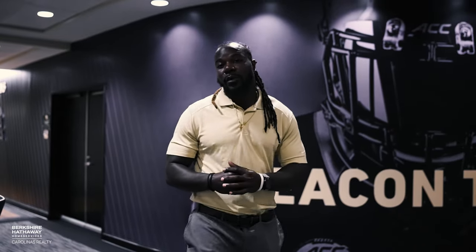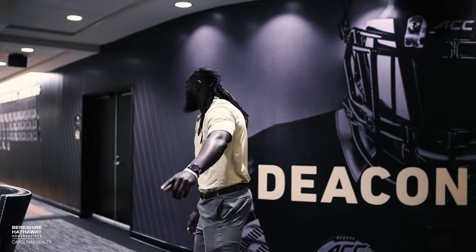That kind of completes our tour. Thank you so much for visiting our Wake Forest football facilities. We appreciate you spending time with us. Go Deacs! Gotta get back to work.